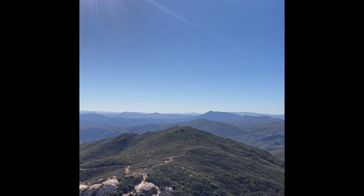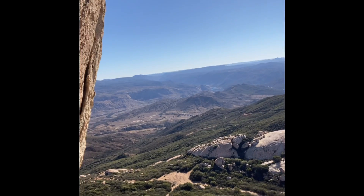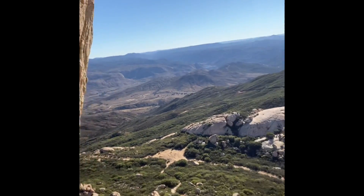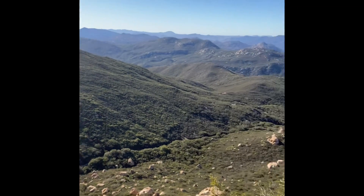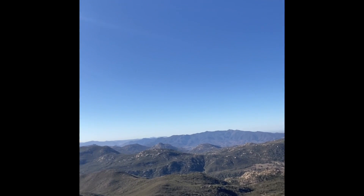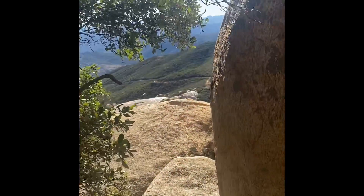The best part about it is that's the trail I came up in the distance. This is just insane. Barrett Lake in the distance. So this is so cool — I just found this little stash. It looks like there's a diary, a journal where people log their trip.